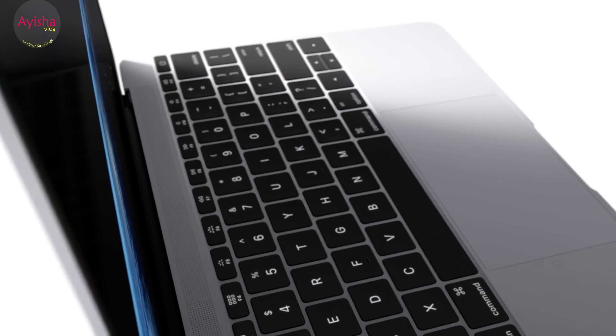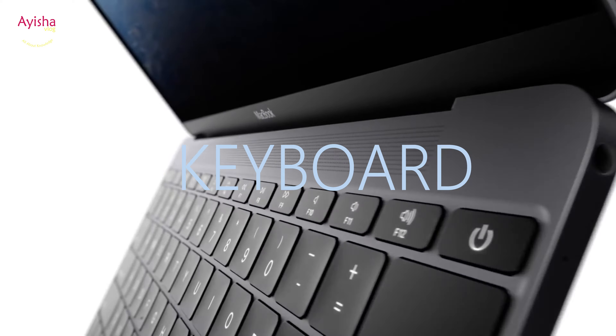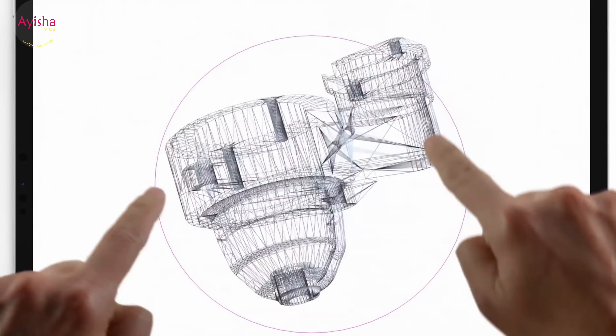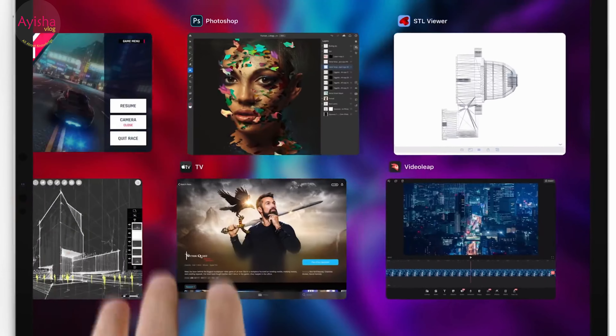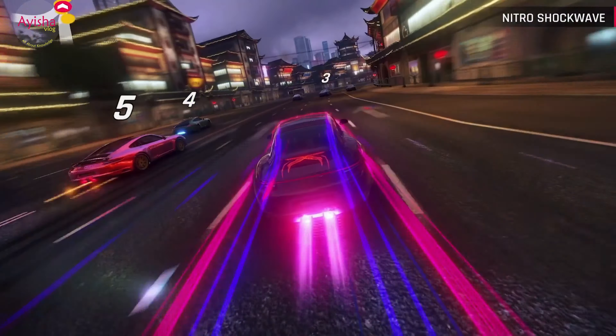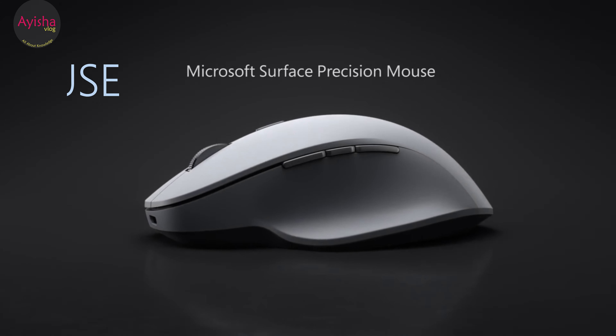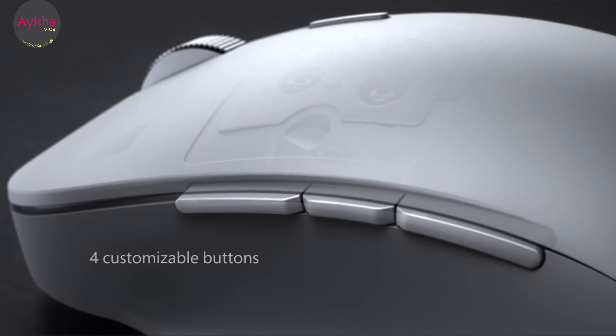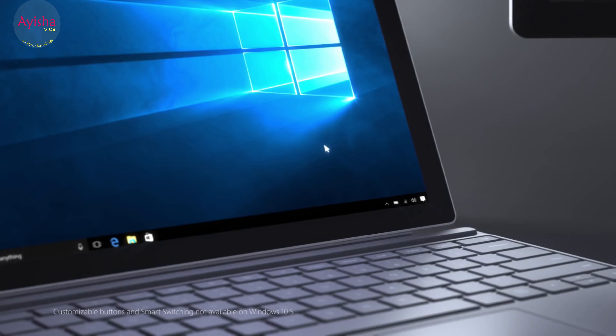Keyboard: Most computers get their input from a typewriter keyboard, but tablets have keyboards that pop up on screen. Mouse: A mouse is moved to control a pointer on the screen. Mice can be cable-linked or wireless.